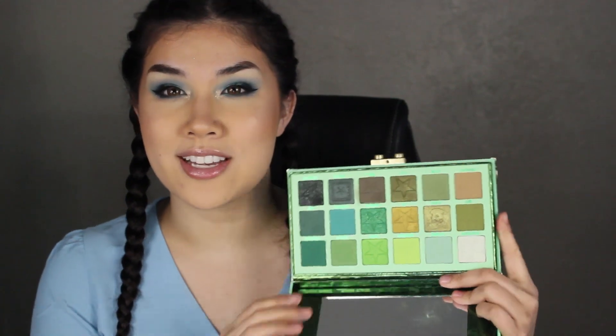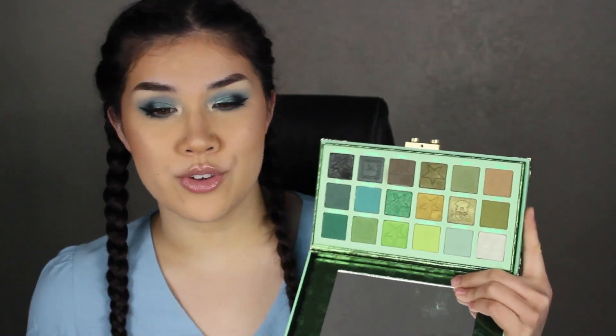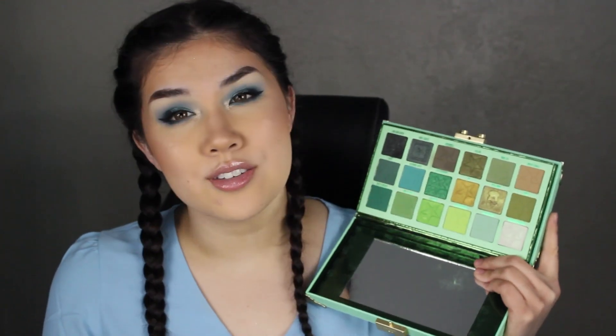Also at number 6 is the Jeffree Star Blood Money palette. My friend had already bought Blood Money and got it again in her mystery box, so she gave it to me since she knew it was my kind of color story and didn't need a second one. I love Jeffree's formula so much — this is just so beautiful. You've got a good range of light to dark shades, a good range from mattes to shimmers. I just think it's so well done. That first shade is a beautiful inner corner highlight, so so pretty.